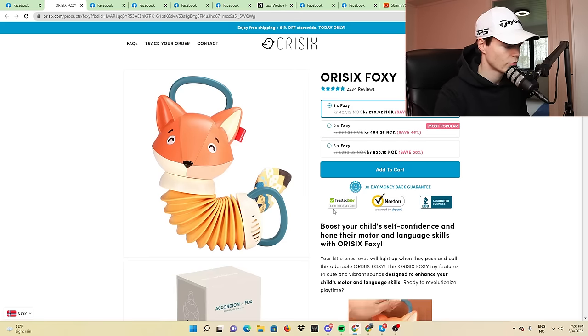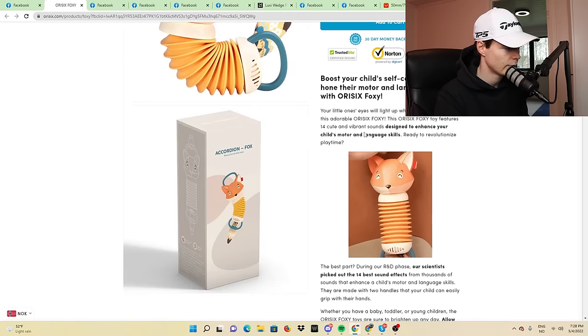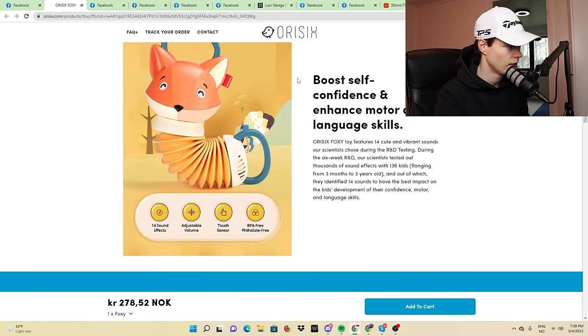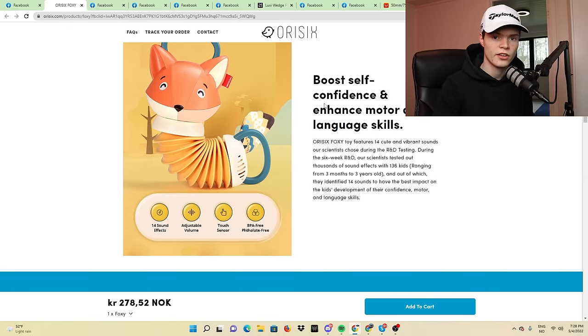It's a very unique marketing angle. They market it as boosting self-confidence and enhancing motor and language skills, but I don't really know about that. I would not take this marketing angle for this product — I would more so just have it as a cool, playful product for kids. I think you could perform extremely well on TikTok. Go to AliExpress, search it up, and put it on your website — it's definitely one of the best products of this video.